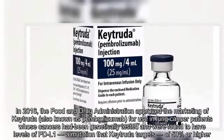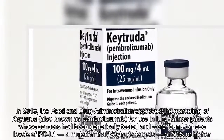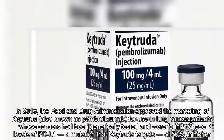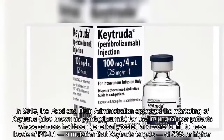In 2016, the Food and Drug Administration approved the marketing of Keytruda, also known as pembrolizumab, for use in lung cancer patients whose cancers had been genetically tested and were found to have levels of PD-L1, a mutation that Keytruda targets, of 50 percent or higher.